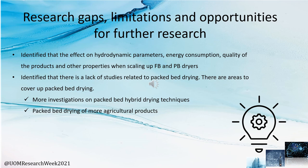At the end of our review article, we identified research gaps and opportunities for further improvement. Key identified points include: when scaling up packed bed and fluidized bed dryers, more focus is needed on identifying the effects of hydrodynamic parameters, energy consumption, and product quality. Additionally, more investigation is needed on packed bed drying systems and on more agricultural products with packed bed drying. These are the research gaps and future improvement opportunities identified for future researchers.